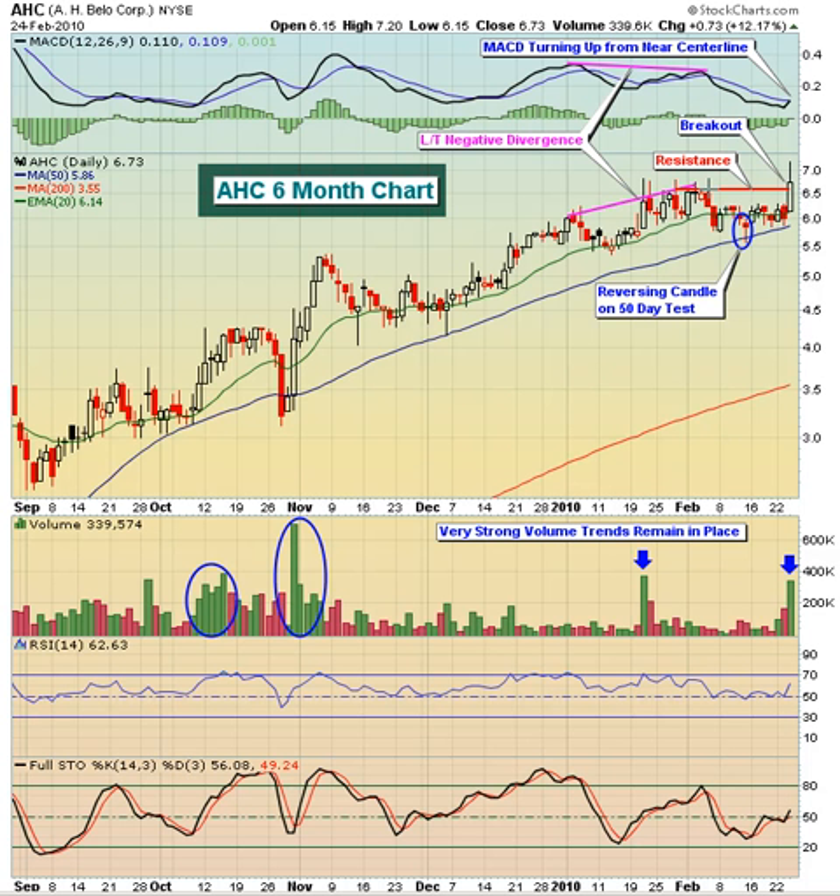After the last negative divergence, we came down and tested the 50-day moving average. You can see this hammer-type candle, which is a reversing candle right off of the 50-day. In my opinion, this kind of resets everything, and now we're moving higher and the MACD is just starting to turn up. So I think the technicals here on AHC are a lot better. We'll see in the coming days if we get some follow through on this one, but it does look good.